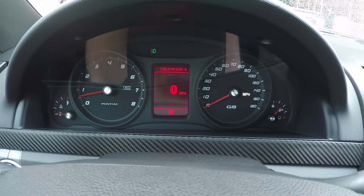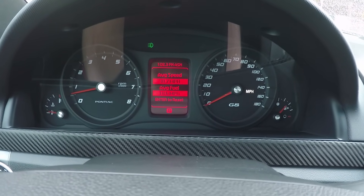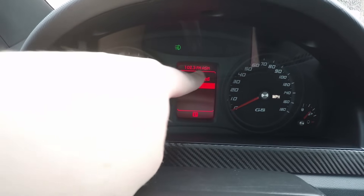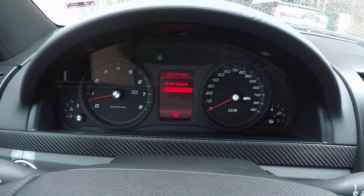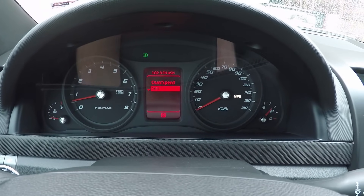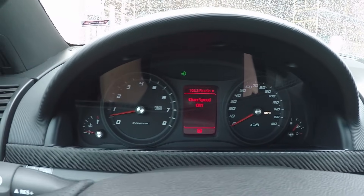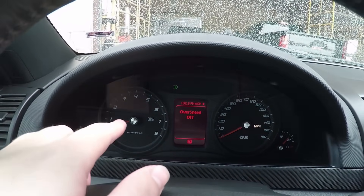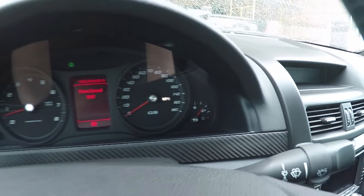The overspeed function I don't really use, but you can set it to like 70 miles an hour, and once you go over that the car will chime saying you're over your speed. Otherwise, it's a very nice gauge layout — you've got your temperature, RPM, speedometer, and gas gauge. On this side you have your lighting controls — I usually just leave it on auto, but you have parking lights and full-on. If you pull out it clicks on your fog lights, and if you push in it turns them off.